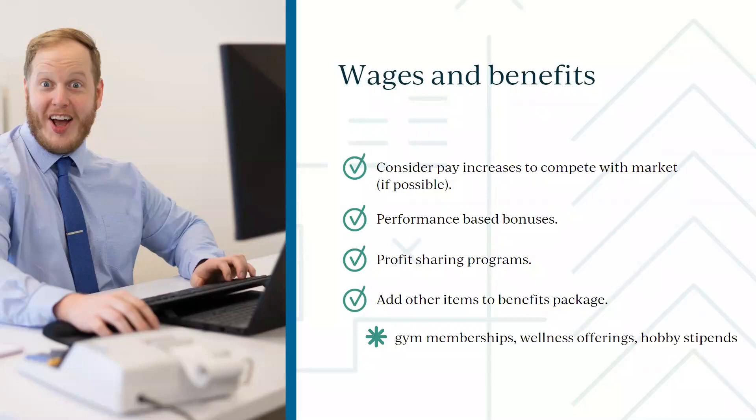That means we have to increase our pricing — obviously the hardest thing for us to do — but the cost of everything, including wages and benefits, continues to go up. We have to account for that. Make sure you're competitive in the marketplace and paying well. It's a fundamental thing, not a silver bullet, but fundamental.